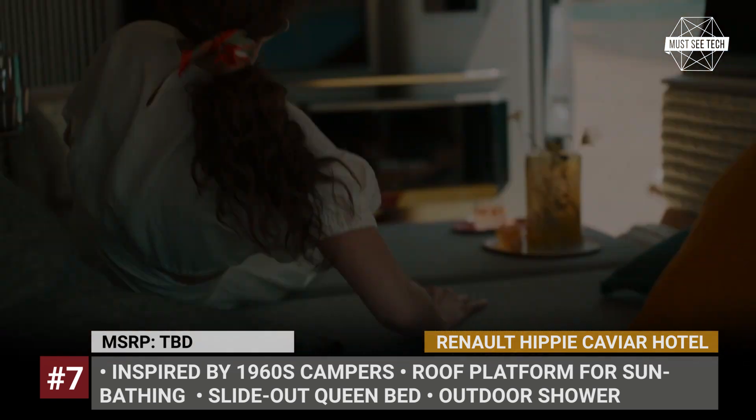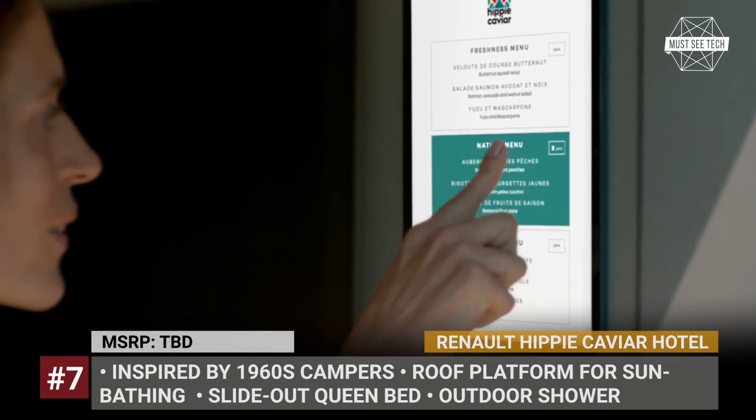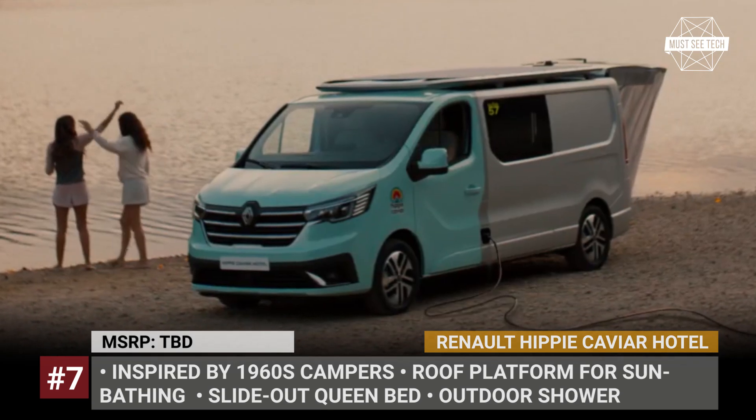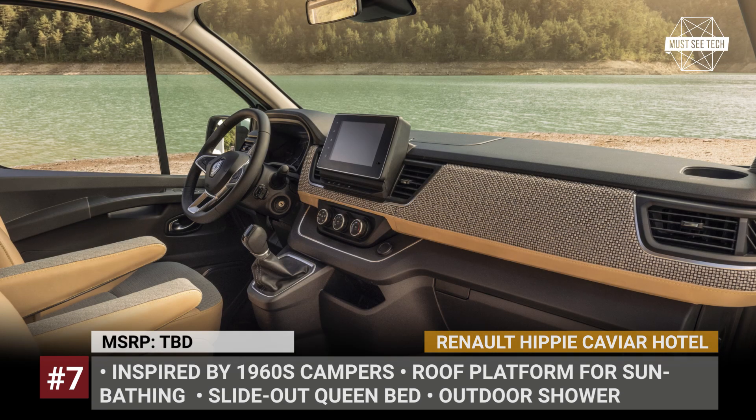By the way, the company sees this cool van as part of an entire ecosystem, where drones would deliver food, furniture, and even an outdoor bathroom suite directly to your preferred campsite.